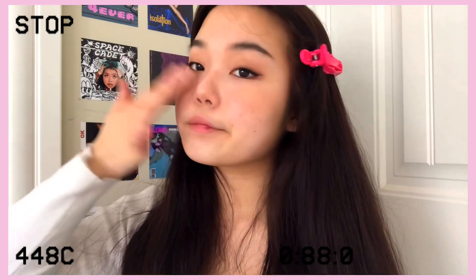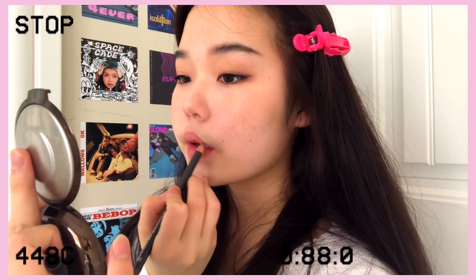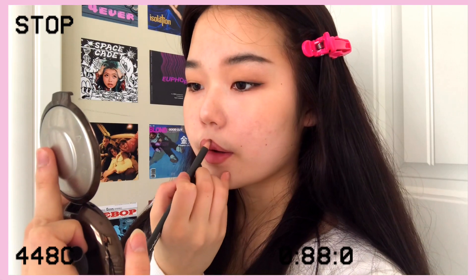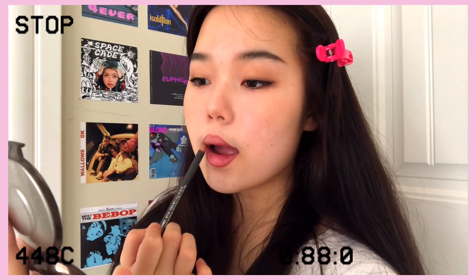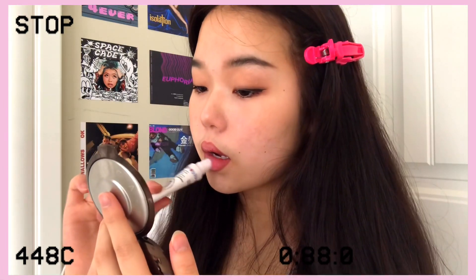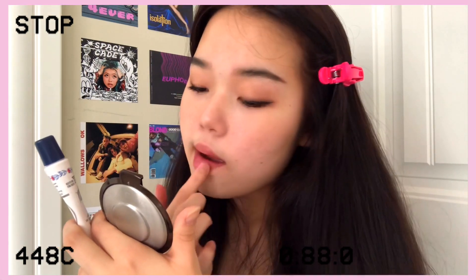Going for the messy effortless makeup look, I just applied the blush with my fingertips. Since we didn't powder our face earlier this should be easier. I used the Becca bronzer in Sunset Waves.